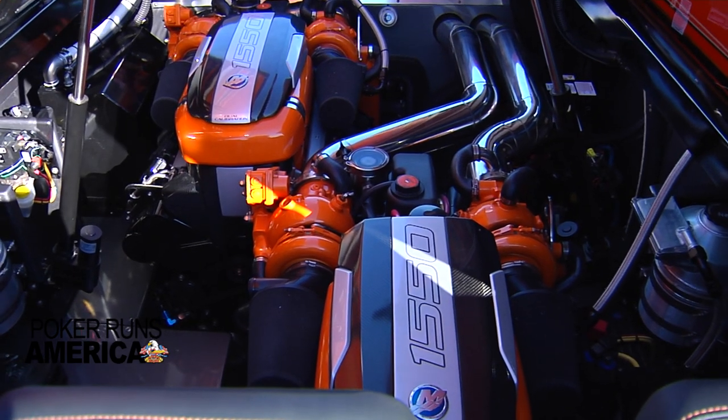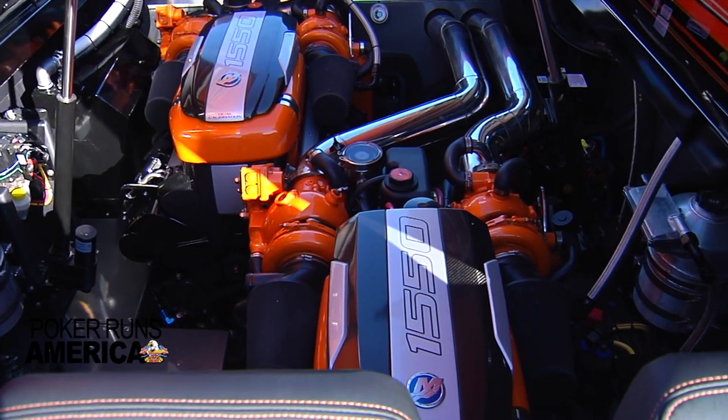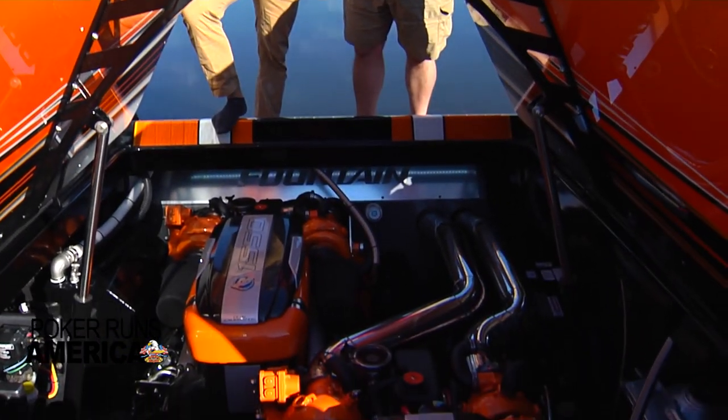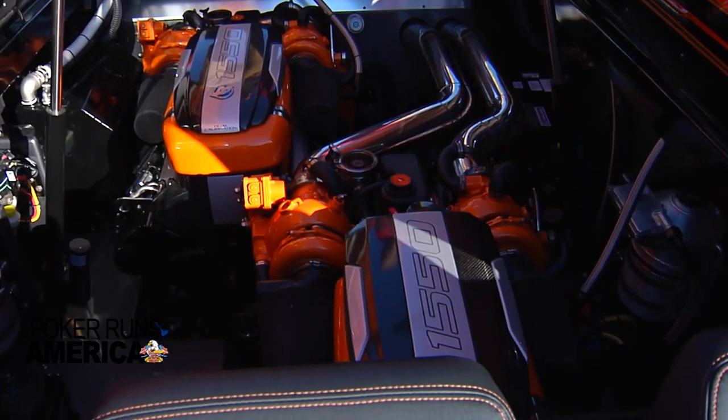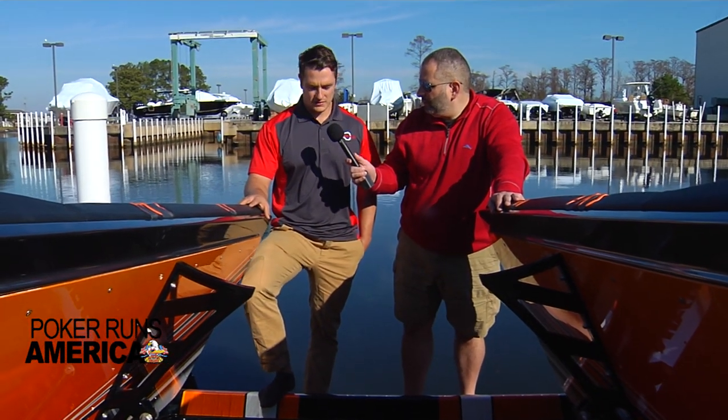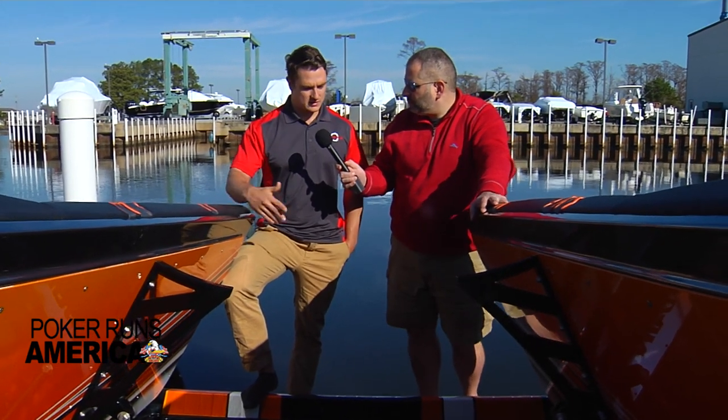Brett, can you walk us through a little bit about what was done in here? So before anything was installed, we spent a good part of a week detailing out the engine compartment — fairing it out, smoothing it, making it look like a finished surface. From there, we got the 1350 and 1550s dual calibrated from Mercury, with custom engine mounts and custom exhaust.